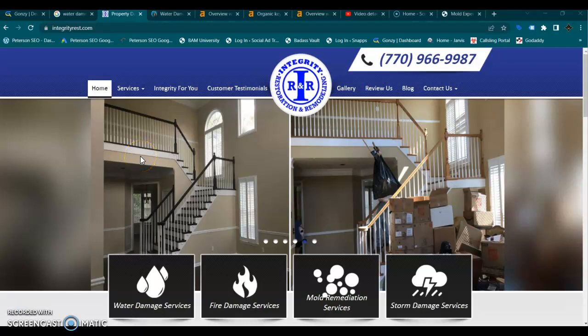Hey guys, this is Jessica from Peterson SEO. Thank you so much for speaking with me today and accepting your free video. Today we're going to go over a few tips that you can apply right away that are really going to help your online presence as well as capturing more of your organic leads.